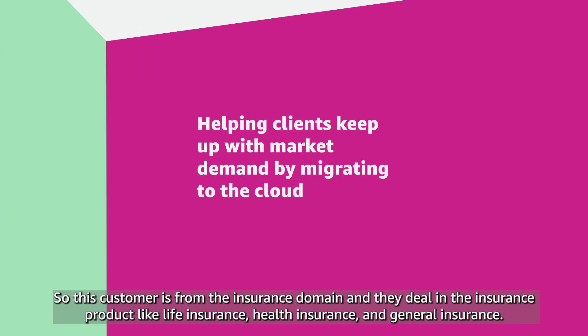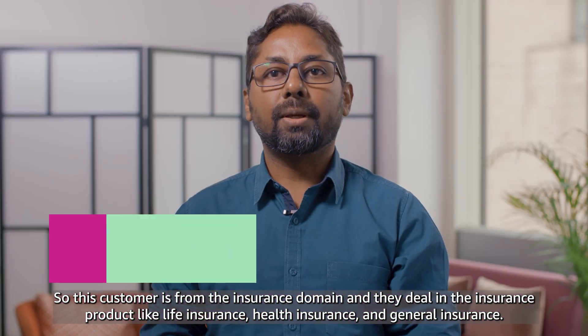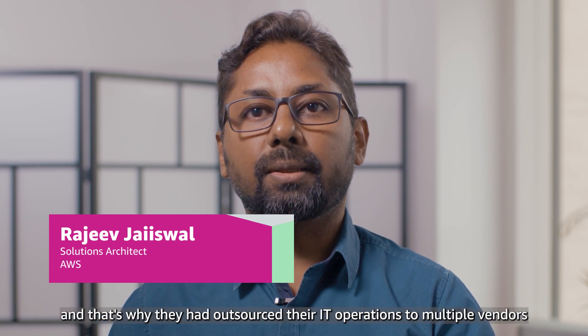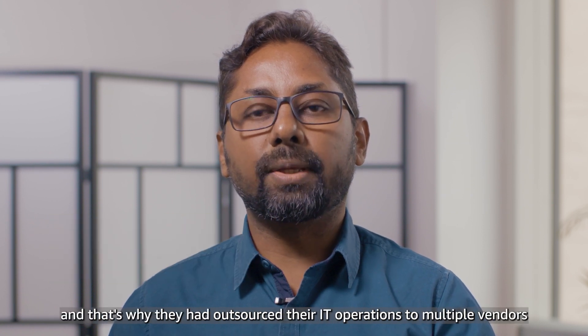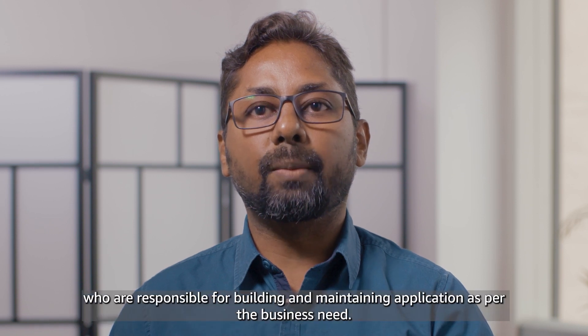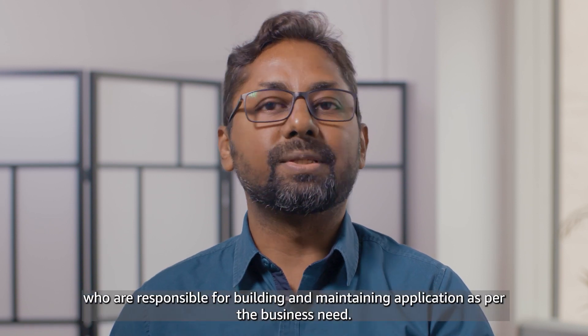This customer is from the insurance domain and deals in insurance products like life insurance, health insurance, and general insurance. Their core competency is not managing infrastructure, and that's where they had outsourced their IT operations to multiple vendors who are responsible for building and maintaining applications as per business need.